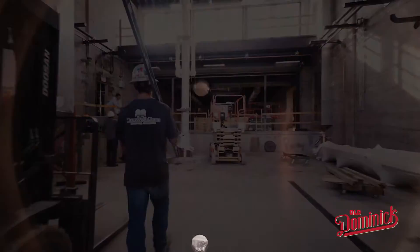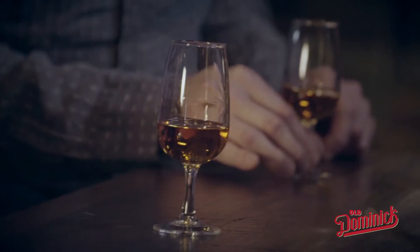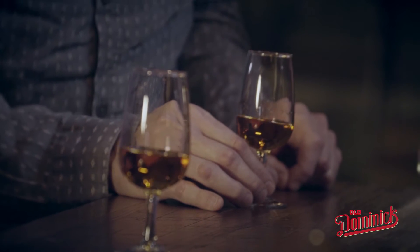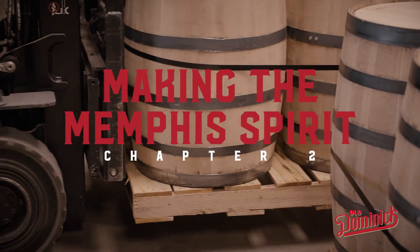Visitors to the distillery will be able to see all facets of the distillery — everything from grain coming into our grain mills all the way through the process — and enjoy the tasting room at the end, able to taste the hard work and labor that's gone into this meticulous process of distillation.